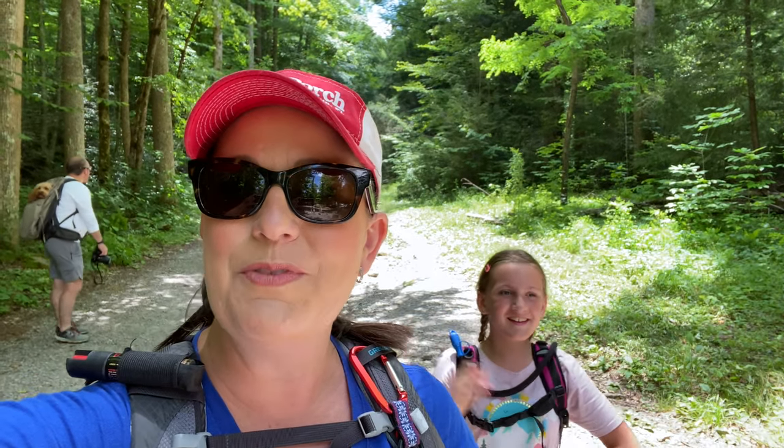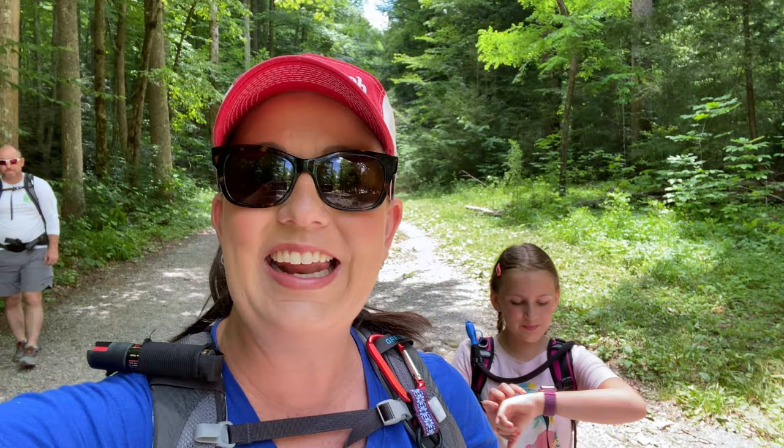Hey, it's Candice — one mom with a plan — and we invite you along for our travel adventures from the planning to the destination. Today we are headed down Jake's Creek Trail. Hopefully we will be able to find the Avent cabin. So here we go, come with us. It's going to be a great day of hiking.